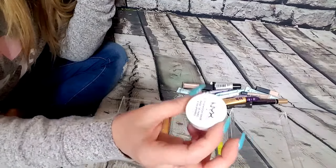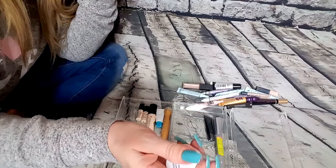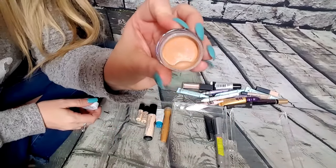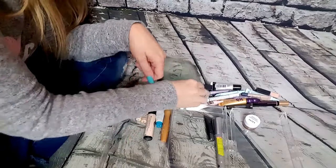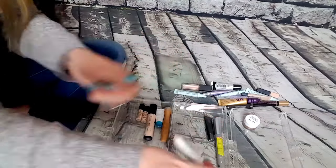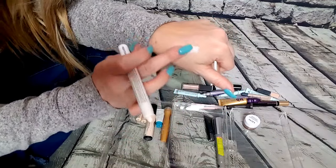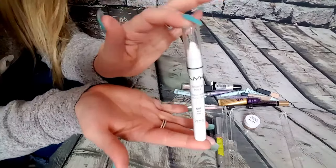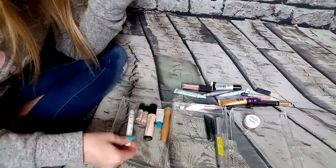This is the NYX Eyeshadow Base Primer. I'm actually going to give this to a friend of mine — she likes NYX and she likes primers. I never use it; I barely touched it. This NYX one is great — if you want your eyeshadow to pop when wearing a bright color, you put it all over the lid and it just makes the shadow stand out more. I always forget to use it but I really want to start. I'm definitely going to keep this one and put it in my collection.